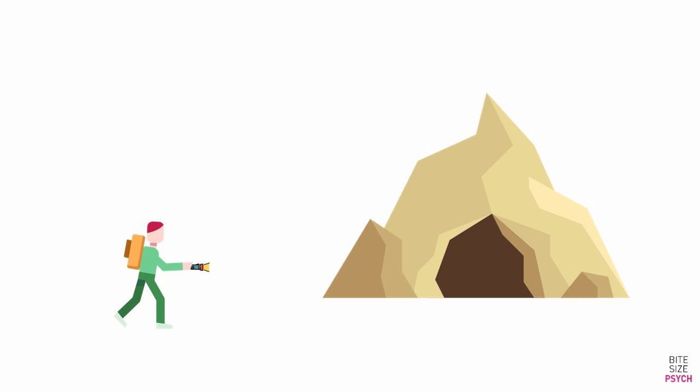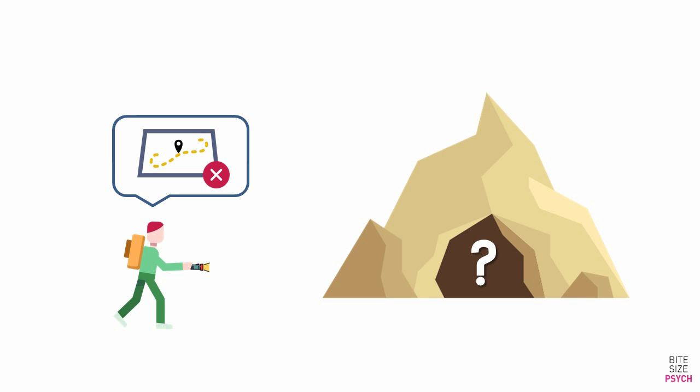He worried there were going to be many paths inside the cave and that he was going to get lost. He didn't have a map of the cave. All he had was a flashlight and a bag. What could he do to make sure he didn't get lost trying to get back out of the cave later? Pause now to think of the answer.